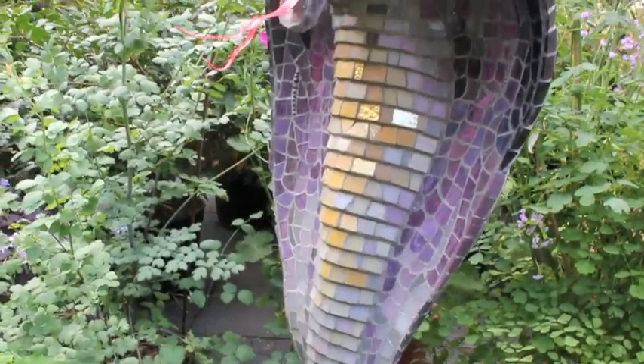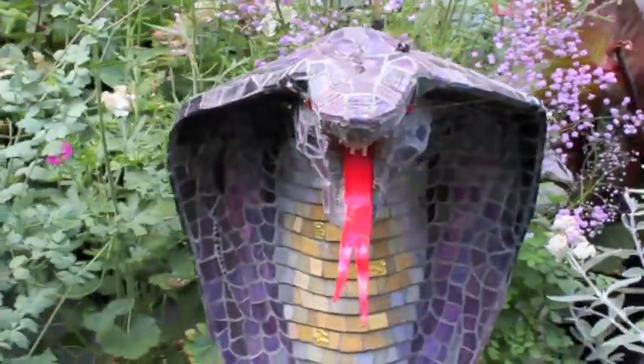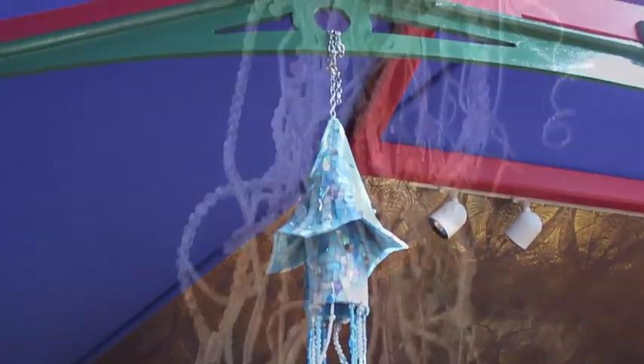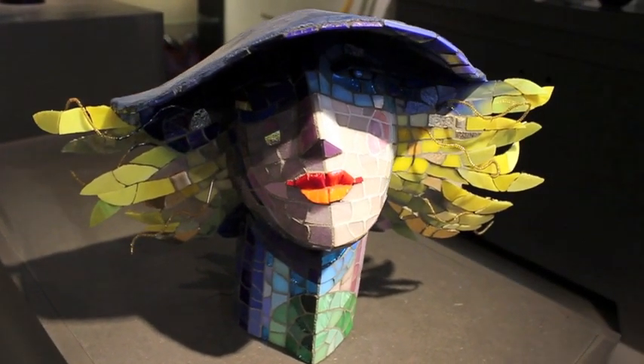This exhibition showcases the amazing sculptural mosaics by Takako Shimizu. She uses vibrant colour and scintillating form with great verve and style.